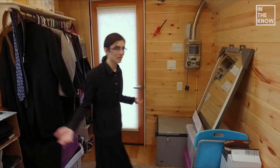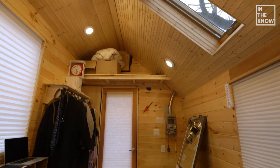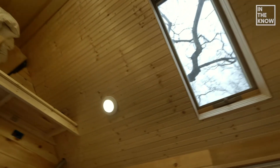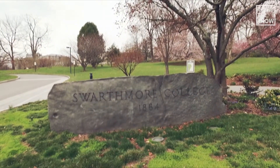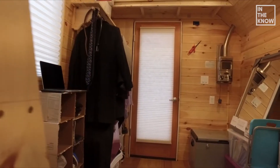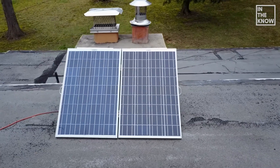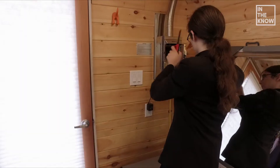Despite being a tiny house, it doesn't feel cramped at all. The A-frame ceilings really give a sense of size. There's lots of natural lighting, which is energy efficient. I work at the Office of Sustainability at Swarthmore College. Living in a tiny house comes with a bunch of opportunities for reducing one's carbon footprint. Most of my electric power comes from the two solar panels up there. Living in a smaller space means it takes less energy to heat up.